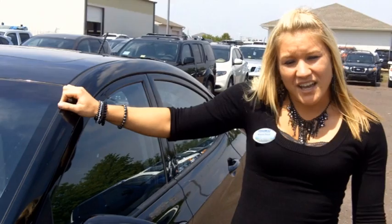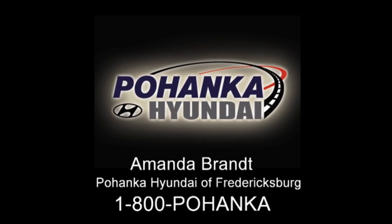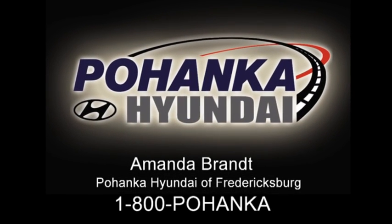My name is Amanda Brandt and it was a pleasure introducing you to the newly redesigned 2012 Hyundai Accent. Come see me at Pohenka Hyundai of Fredericksburg so you can see the new Accent first hand.